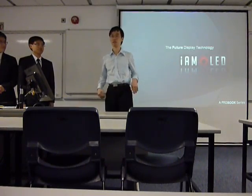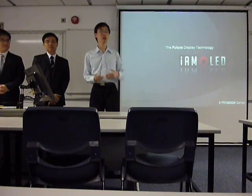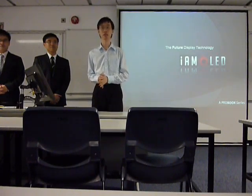Good morning, AMOLED, ladies and gentlemen. Welcome to today's presentation on AMOLED technology. I'm Nima Kallong, and our research findings have indicated an absolute advantage of AMOLED technology over the traditional LCD display technology.